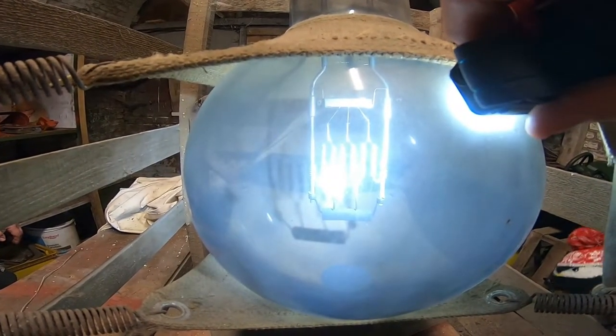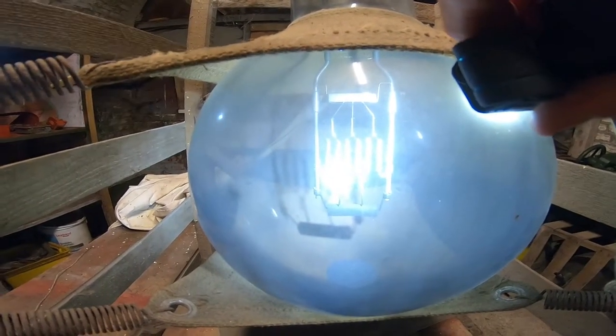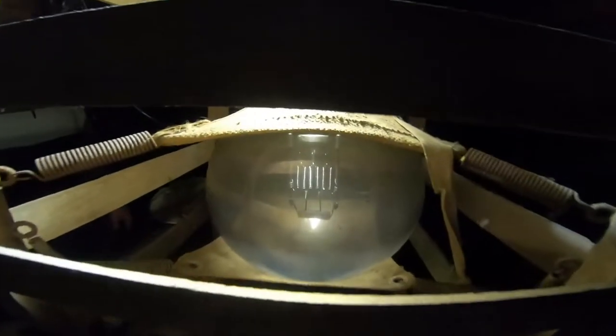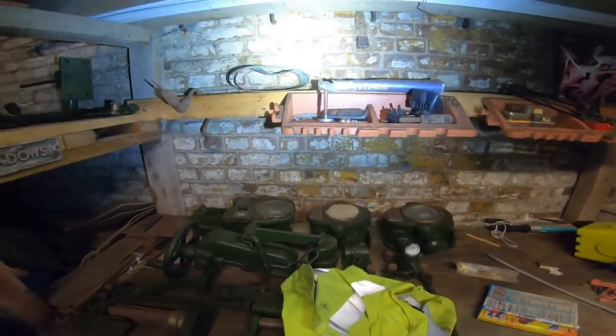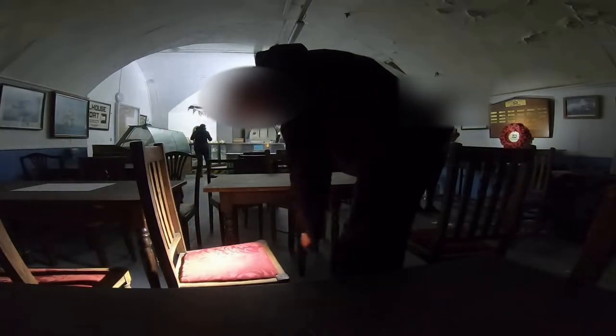15,000 watts - keep your light there. It's cool, isn't it? You can move it a little bit because it's a little bit clearer. Hell yeah, that's so cool.